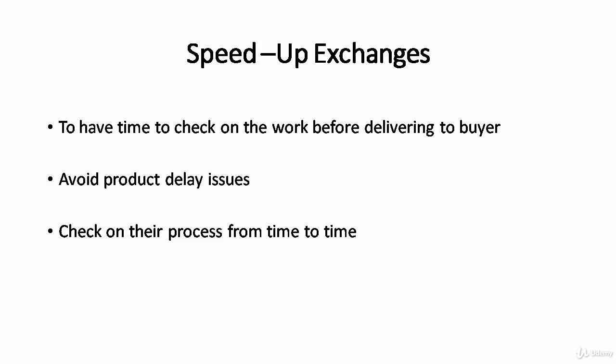Schedule yourself to check on the working process from time to time so that you can give some advice if the process is slow, or if your talent meets problems he is not able to resolve himself. Do not hesitate to help your talent — a little help from you may mean a lot to them. It is not just about saving you from the hassle of late deliveries, but also about building your reputation amongst them to earn their loyalty.